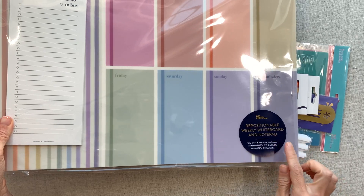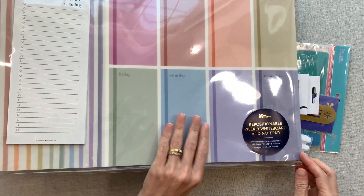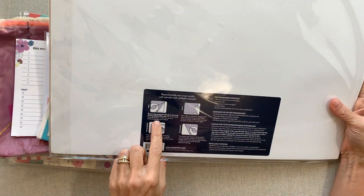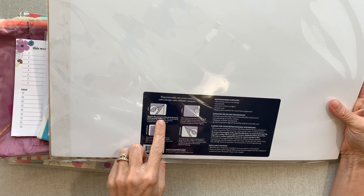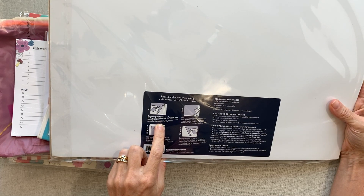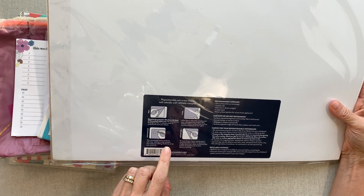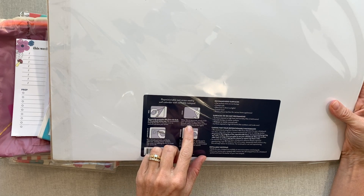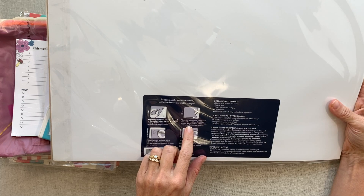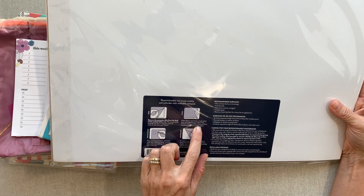This is a repositionable weekly whiteboard and notepad — the notepad comes attached to it. You're supposed to remove the protective film and stick the whiteboard to a clean, flat, smooth wall. They recommend keeping the film in case you want to remove and store the board again. Unfortunately, we don't have any smooth walls in our house because they're all textured, so that wouldn't work for us.